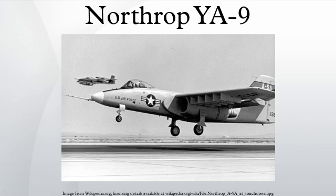Aircraft disposition: 71-1367 is in a storage yard awaiting restoration at Edwards AFB, California. 71-1368 is on display at March Field Air Museum, March Air Reserve Base, California.